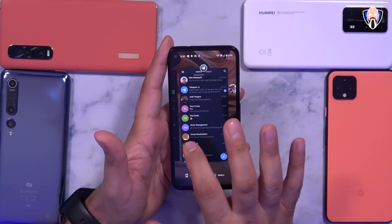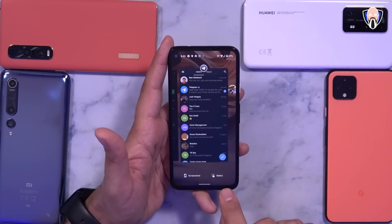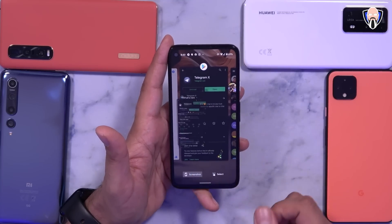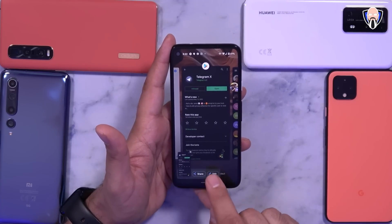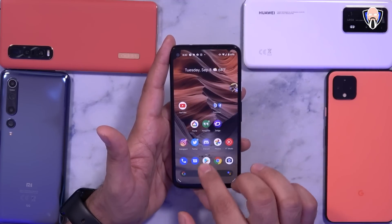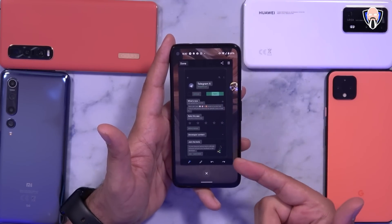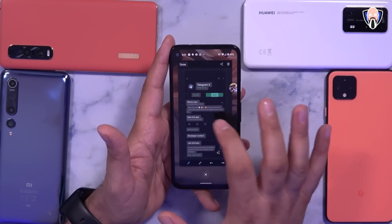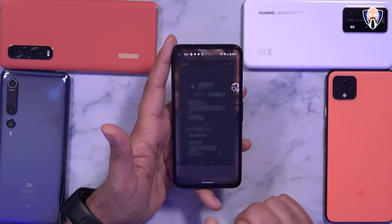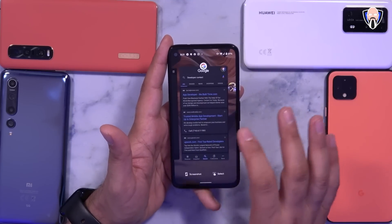Now let's talk about the Recents app, which changed a bit as well. The screenshot button is now present here, as well as a select option. With Telegram open in recents, I can take a screenshot — this is the new screenshot option where I can share it or go directly into edit. I can also hit the select button and it automatically highlights areas that I'm able to select as text. I can highlight the word 'developer' and 'contact' and copy it or search for it, which opens up Google with that search.